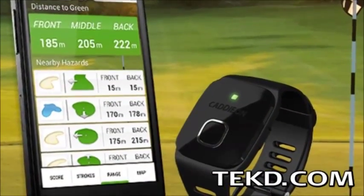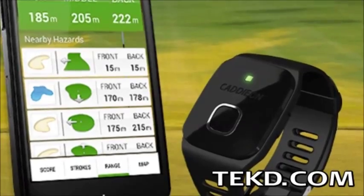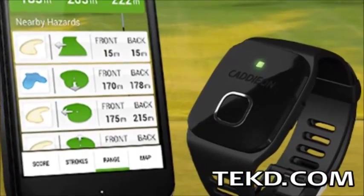CaddyOn is a golf tool set that combines a wearable wrist device, a smartphone application, and individual club RFID tags to track the details of every shot while on the course.